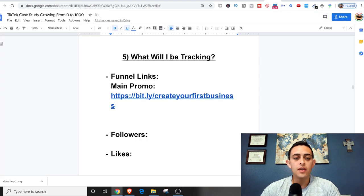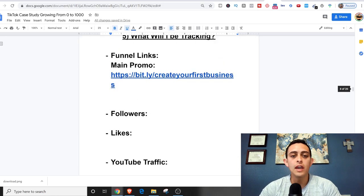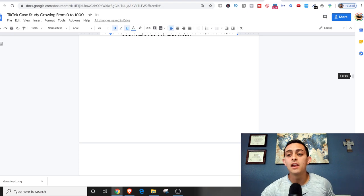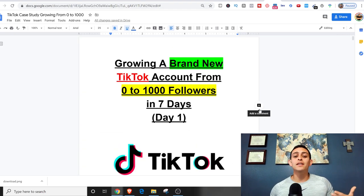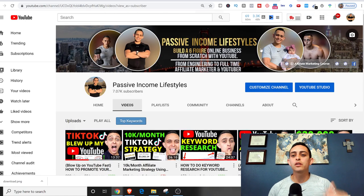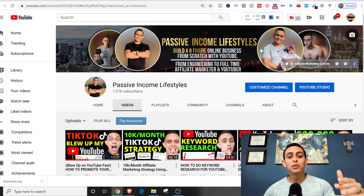Now I'm going to track my followers, likes, and YouTube traffic, and I'll do that starting in day two. I want you guys to do this with me and follow what I'm doing if you're trying to get that first 1,000 followers. I'm really excited and confident — I know a lot about TikTok and how the algorithm works. If you want to follow me on this journey, join my Facebook group at Passive Income Lifestyles. Make sure to subscribe, hit the notification bell, and let me know if there's anything you want me to document. God bless!